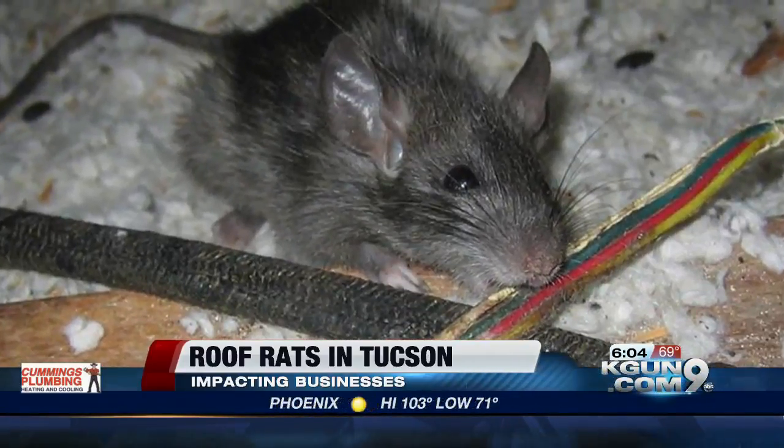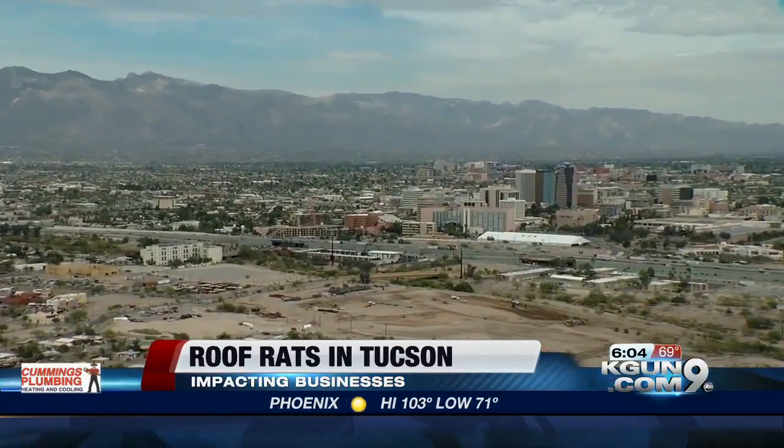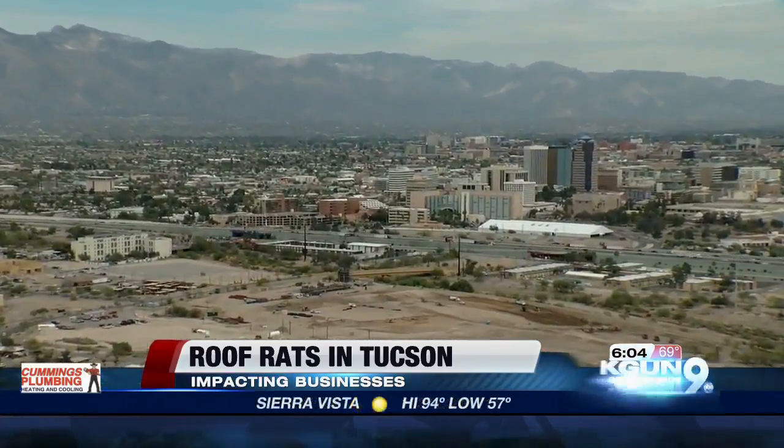They're seeing them mostly in commercial businesses. A rep for the company tells me that recently they've had a couple of incidents in downtown Tucson businesses and residential housing.